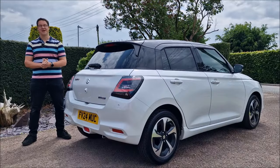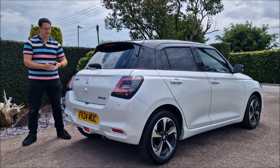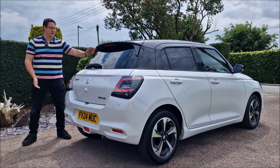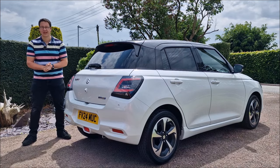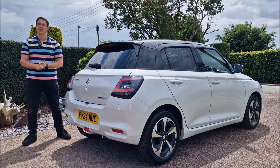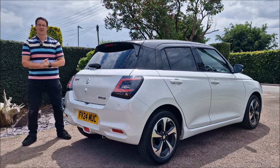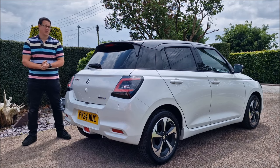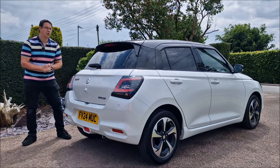Hello, you absolute legends, welcome back to the channel. John here on a beautiful day in Lincolnshire, and it's just got better because this is the brand new Suzuki Swift, brand new for 2024. The team at Drayton Motors in Boston, which is a Suzuki and KGM — formerly Sanyong — garage, have given me this to test drive today. I had a Suzuki Swift before, a 2009 car, and it was fantastic, but this — well, it's all new.